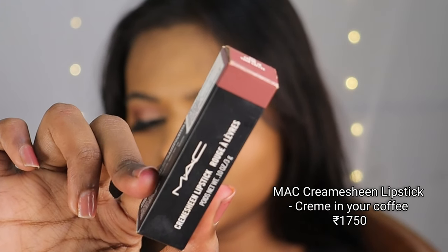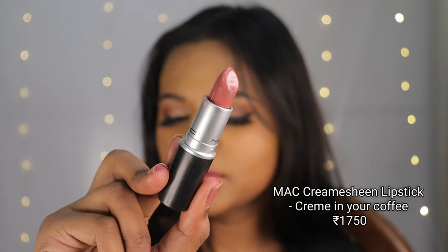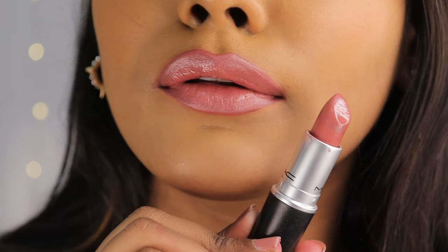Next up is a Cream Sheen Lipstick from MAC Cosmetics in the shade Creme in Your Coffee. It's a cool-toned pinkish-brown shade with the slightest bit of sheen. It glides on very smoothly, and overall you'll feel very comfortable wearing this lipstick.